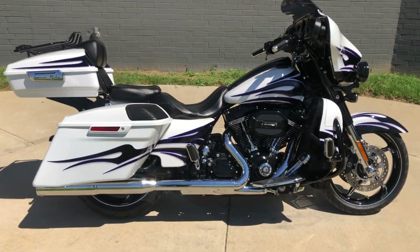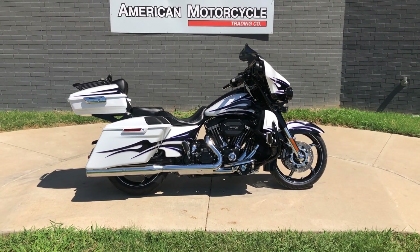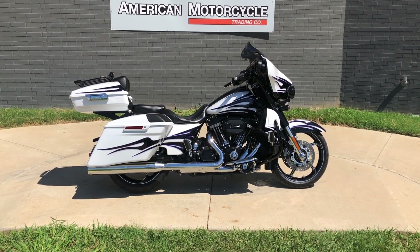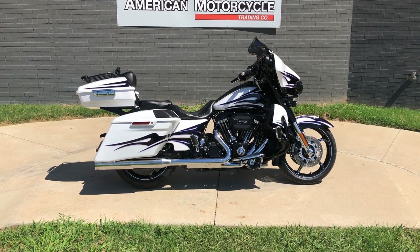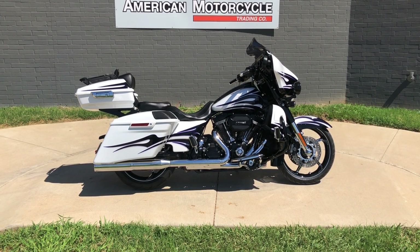If you'd like to know more about it, pick up the phone and give us a call, or you can always click on that link below in the description — it'll take you directly to our website where you can also view the rest of our inventory. We do have a full parts and service department, we offer finance and warranty options, we accept almost anything in on trade, and we ship and sell bikes worldwide. This is Rusty with American Motorcycle Trading Company in Bedford, Texas.